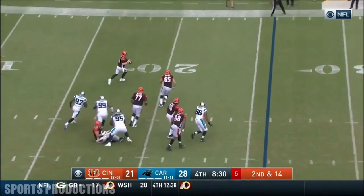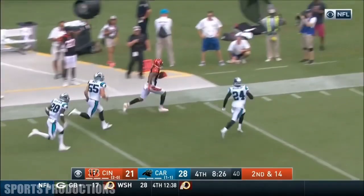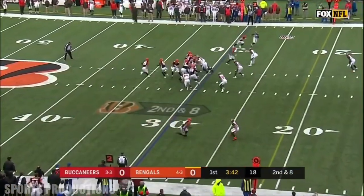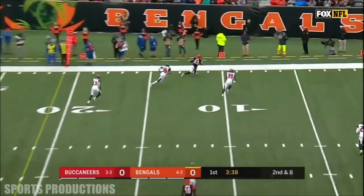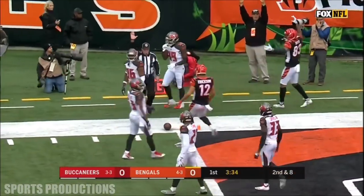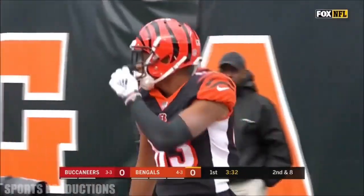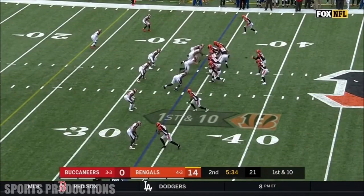Glenn trying to hold him off. On the move, Dalton. He's got the wide open receiver. That's Dalton. Open. Tyler Boyd to the goal line. It'll be first and goal Bengals. He lunged for it, going to grind out some yards.